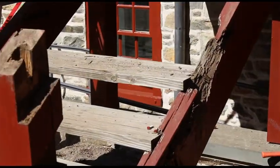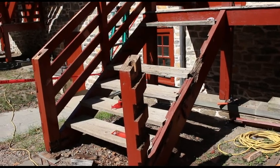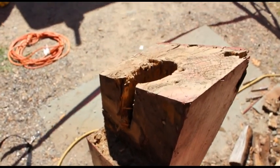We're also replacing the stairs at the main barracks building that faces the parade grounds. The stringers and risers are in rough condition in many of the stair sets. The columns and posts are showing signs of heavy water damage.